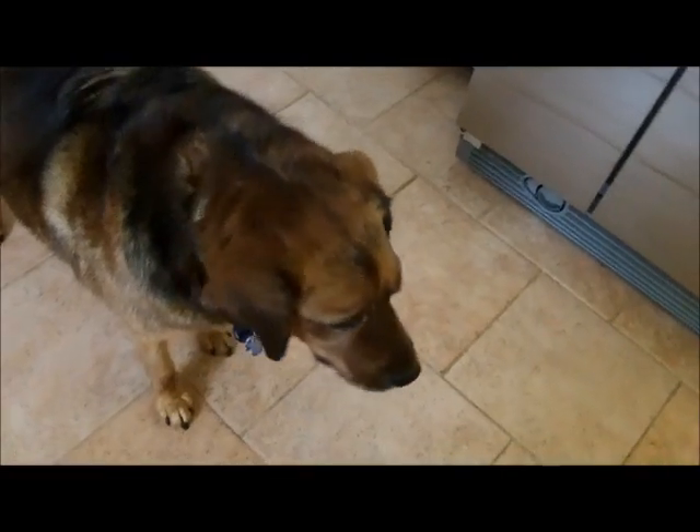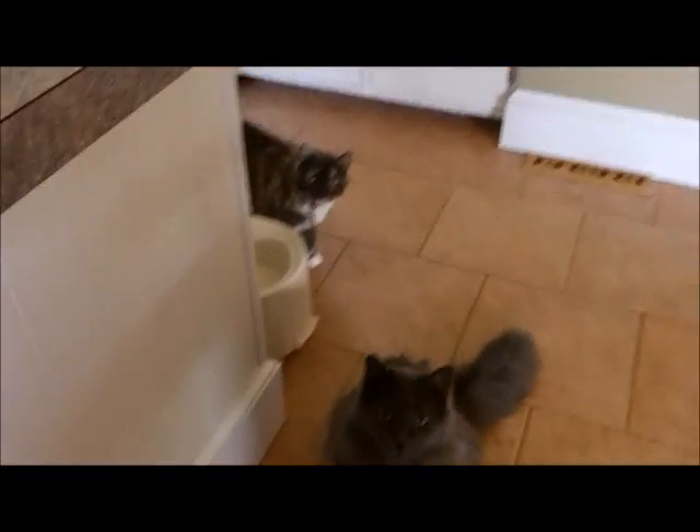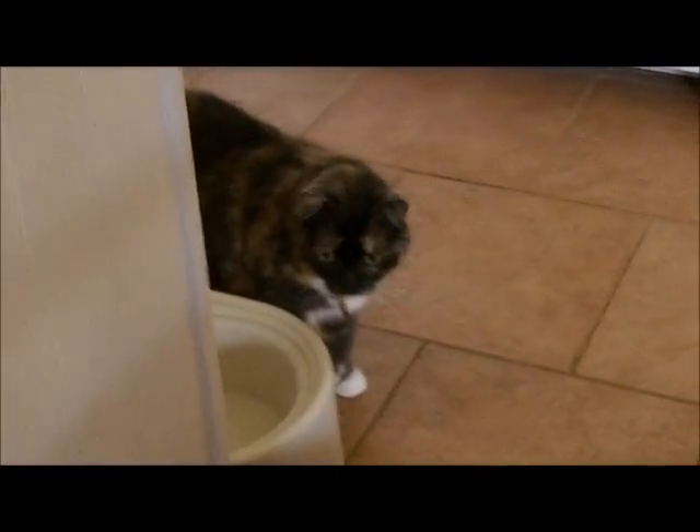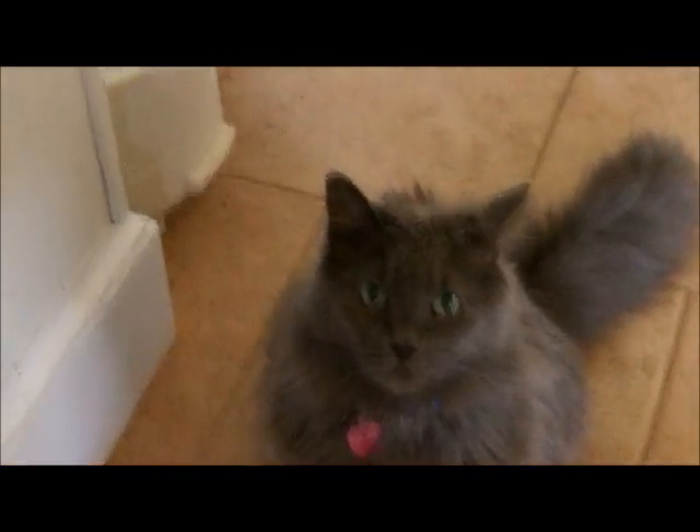He likes sausage and eggs too — that's why he's in here. Why don't you, big old Jack? You want to have some breakfast with me? Now all the carnivores have showed up.